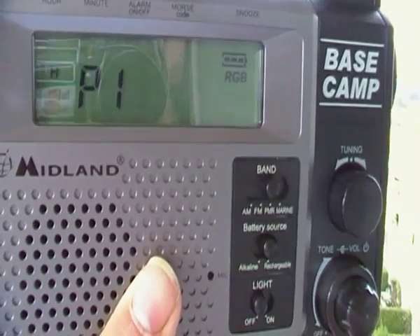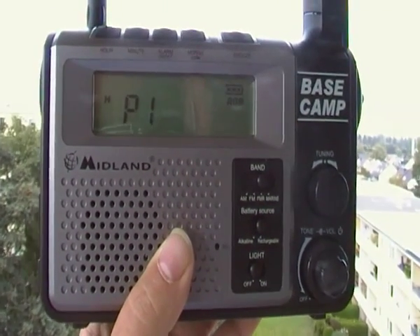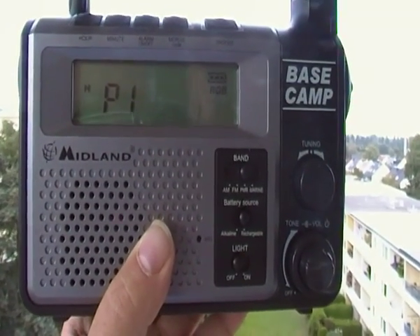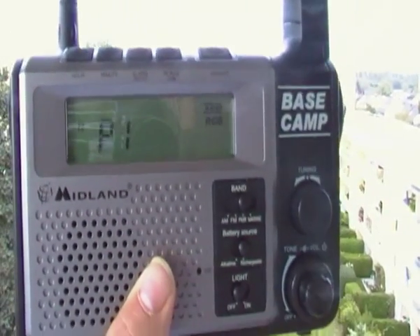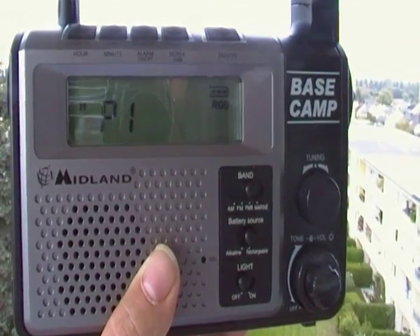There we go — there's the Base Camp from Midland, and more for sure from this one in the next seven to ten days. We're taking it out somewhere and giving it a go. See the antenna folds — great toy, brilliant piece of kit. Catch you later.